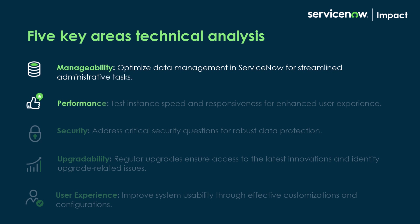Second, performance, where your instance is tested for speed and responsiveness, aiming to improve your user experience.